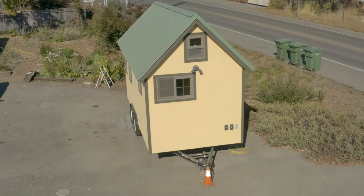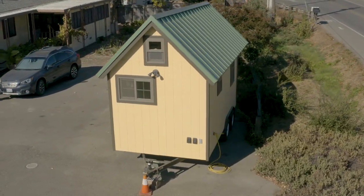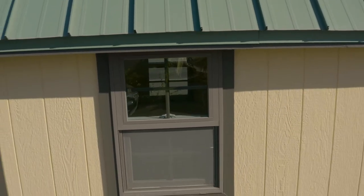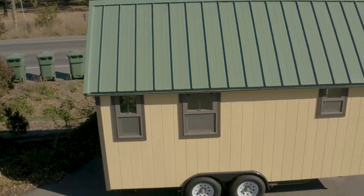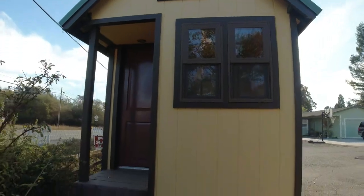Also included are detached porch steps, custom loft ladder, and four jack stands — all used and in good condition. This is a fully insulated stick frame structure designed to last, built 9 years ago with attention to every detail and featured twice in Tiny House magazine.